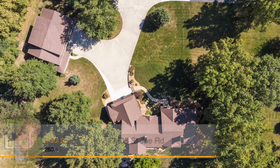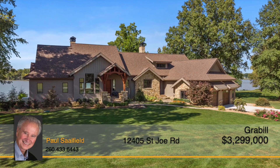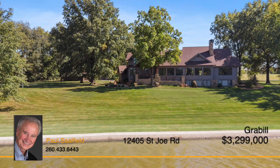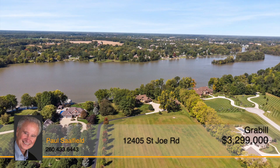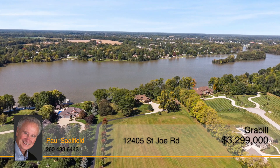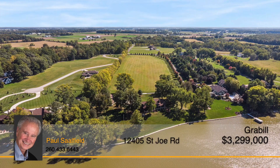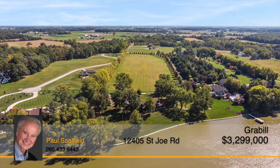Drive up the scenic tree-lined driveway and through the gated entrance to your private waterfront estate. This property boasts 13 acres and 454 feet of frontage on the gorgeous Cedarville Reservoir. Surrounded by abundant nature with boating, fishing, and sunset right outside your back door, the home is situated among mature trees with panoramic views of the reservoir to be enjoyed through every season.